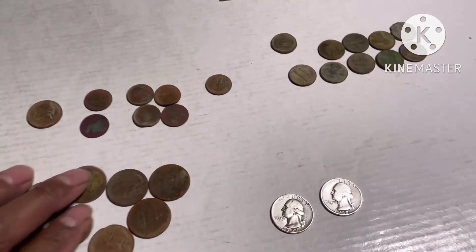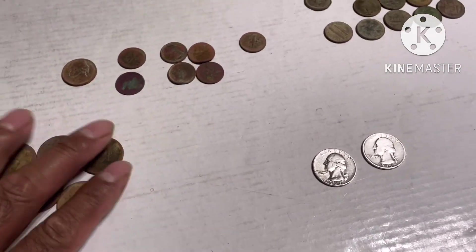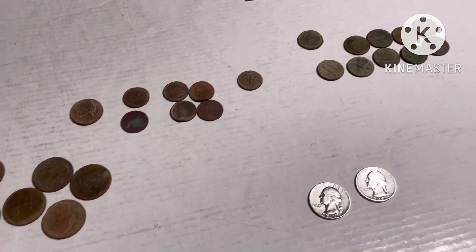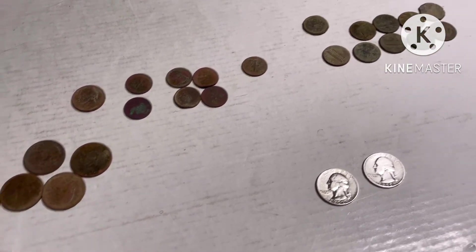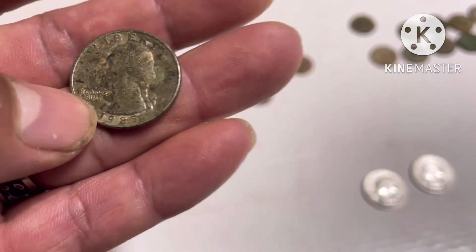I don't record all the clad coins because I have to record with my phone and it's hard for me to get it out of my pocket to record, and then it starts raining.